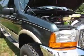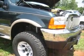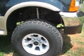Sits up nice. This is dark green with gold accents. Real nice wheels and tires — tires look brand new.